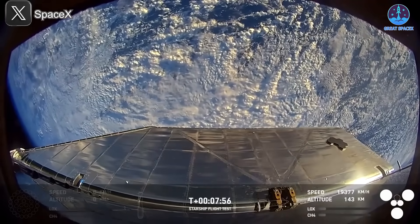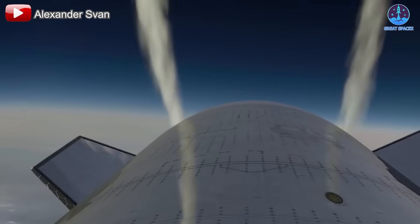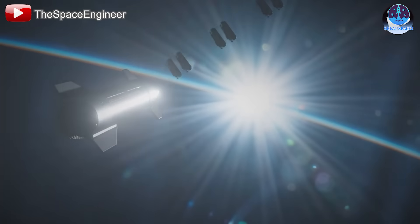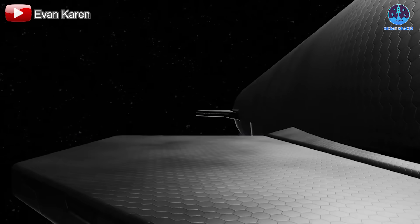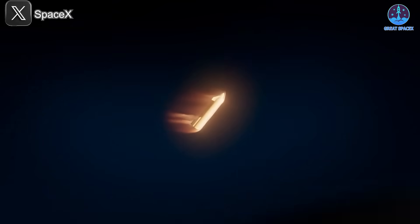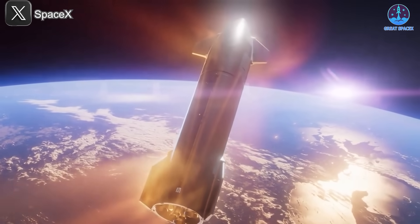Additionally, SpaceX must address other concerns, such as the fire observed on the aft flaps. These flaps play a crucial role in navigation and landing, and their reliability must be ensured under the extreme conditions of re-entry. Future flights will also need to demonstrate a range of vital capabilities, including payload deployment in space, engine relighting, and the performance of the upgraded flaps and heat shields. These systems must be capable of withstanding intense heat and pressure during re-entry while providing precise navigation and deceleration for a safe landing.